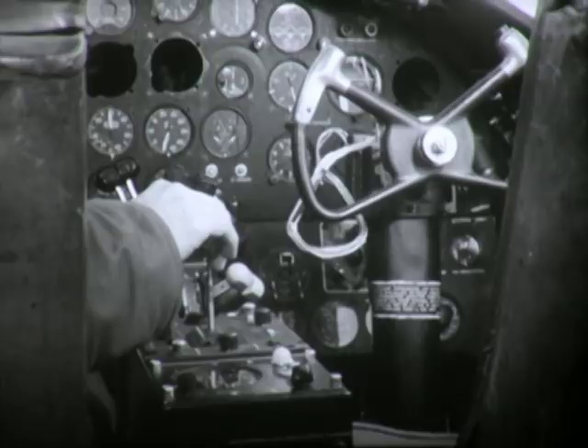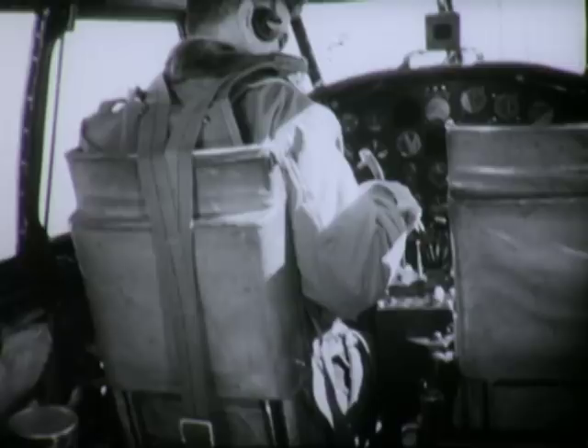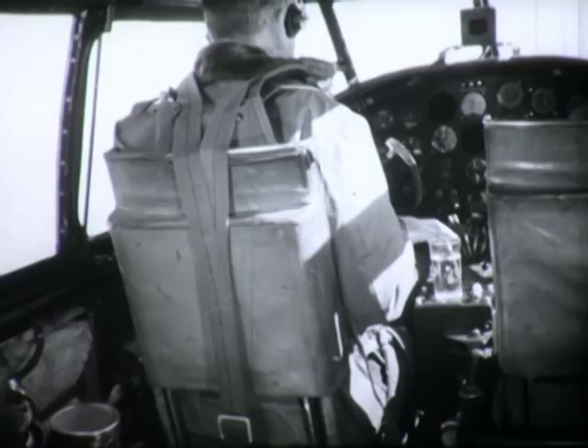Now let's see how well it does it. We'll go into a steep turn, and if the control movement is perfectly coordinated, this glass of water will stay right where it is. If not, well, we're going to get wet. Now watch.